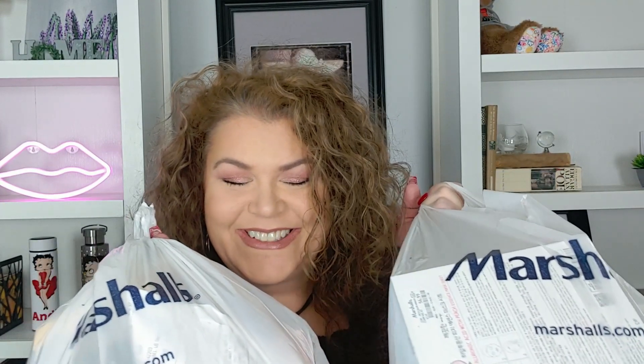Hey you guys, I spent some money at Marshall's. Come here with me for a story and see what I got. Welcome, or welcome back. If you're new here, my name is Andy, and I'm really happy that you're here.